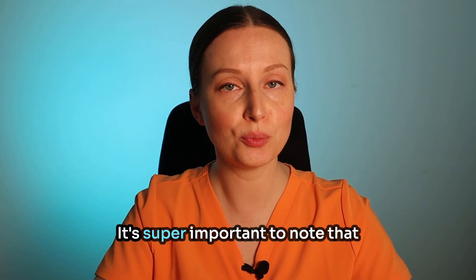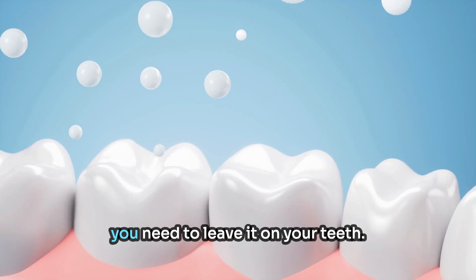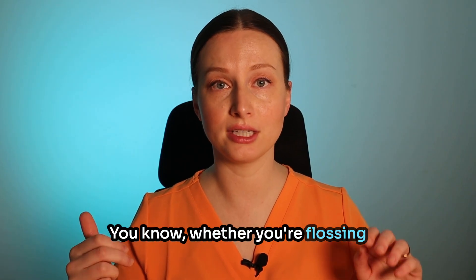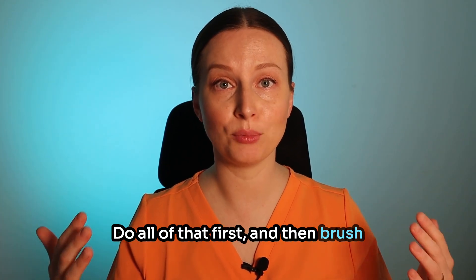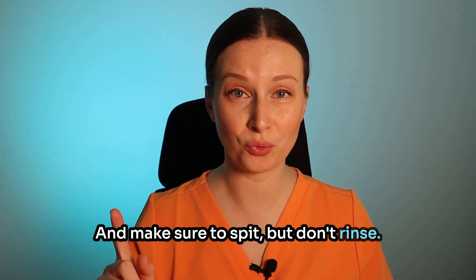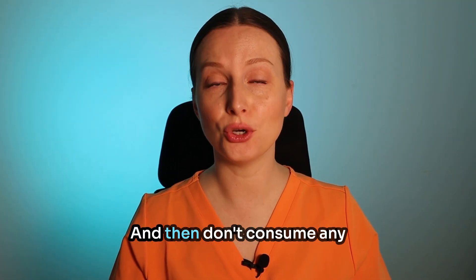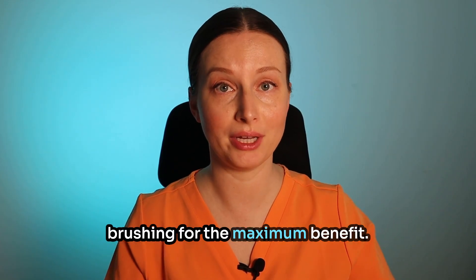One last thing: in order for your hydroxyapatite toothpaste to be most effective, you need to leave it on your teeth. Make sure it's the last thing you do in your oral care routine — whether you're flossing first, using a water pick, or whatever — do all of that first, then brush your teeth last with this toothpaste. Make sure to spit, but don't rinse. Alternatively, you can spit, rinse, and then apply a fresh coat of toothpaste on your teeth afterwards. Don't consume any food or drink for 30 minutes after brushing for maximum benefit.